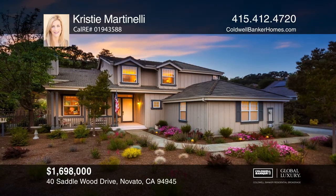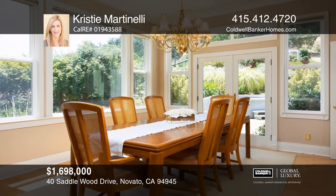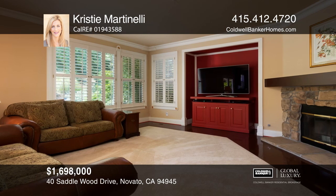This is the home you've been waiting for. This gorgeous estate is in the sought-after Rush Creek community of Novato. It has four bedrooms plus a bonus room and four bathrooms at approximately 3,075 square feet, just built in 1998.